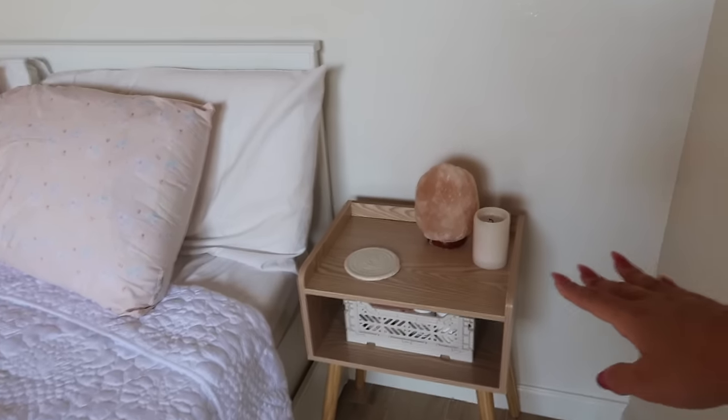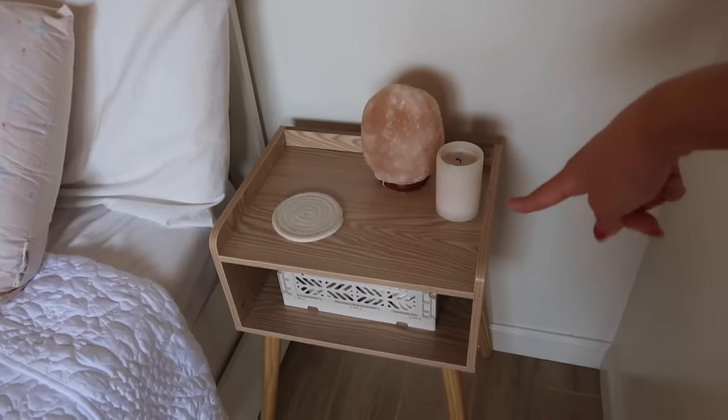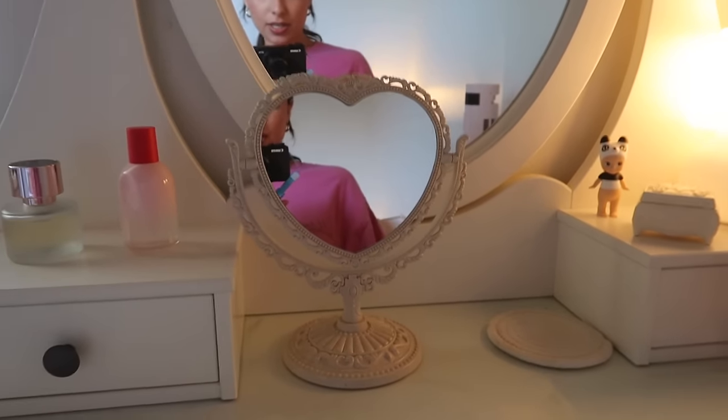I finished this nightstand and for the other one I just moved the salt lamp and the coaster a little and threw a candle on there too. Here is the mirror upgrade — you guys see what I mean, like this can just sit on my desk and look so nice. I am obsessed.